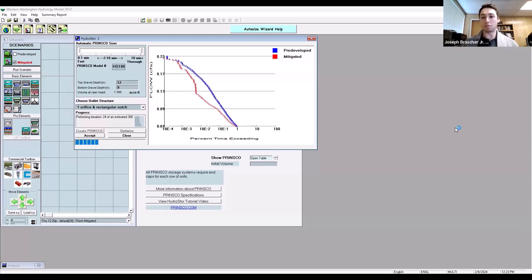WWHM 2012 is recognized across all of Western Washington. You can input all project variables at once, but you do need to run each scenario separately — pre-developed and mitigated — to generate results. When auto-sizing, it does that for you. Now auto-sizing is done. We can see what the Prinsco HydroStore chamber looks like: a row length of 200 feet, 450 chambers, 34 end caps, a top stone depth of 12 inches, and a bottom stone depth of 9 inches.